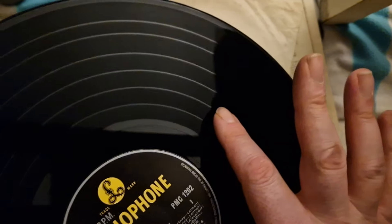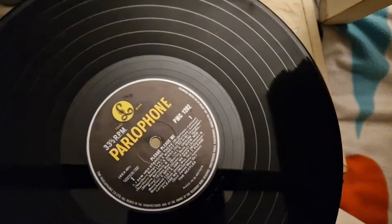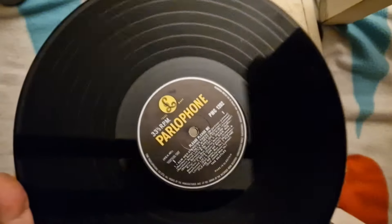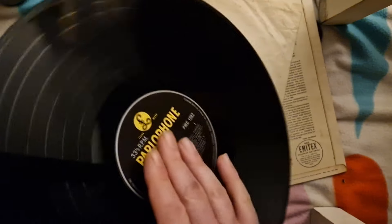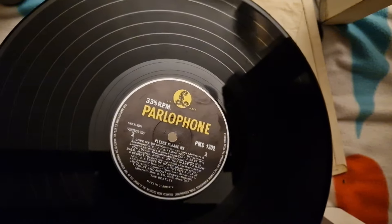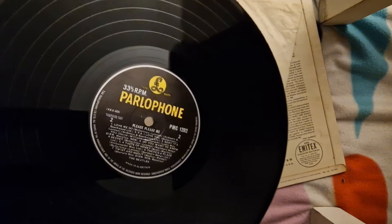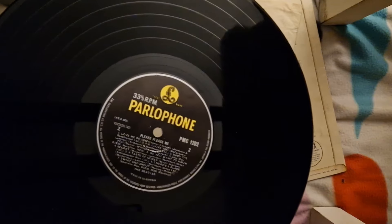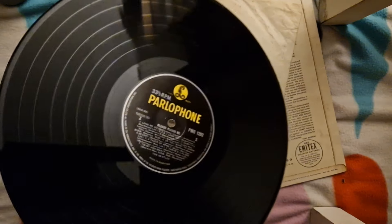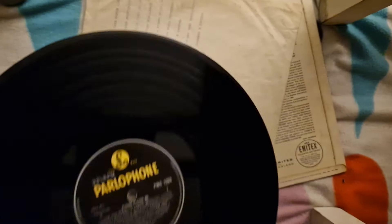Let's take a look at the condition of this record. We've got a bit of a scratch there which lets it down a bit — hopefully that should play through. The rest of it looks decent enough. XEX 421-1N on side A — nice heavyweight disc, I think it's a fourth pressing. Side B we've got 422-1N. Playing surface-wise looks pretty nice, not a whole lot of wear on that label. If that plays through that scratch, that is a little bit of a naughty one — that's probably worth half of what I paid for the lot of them.